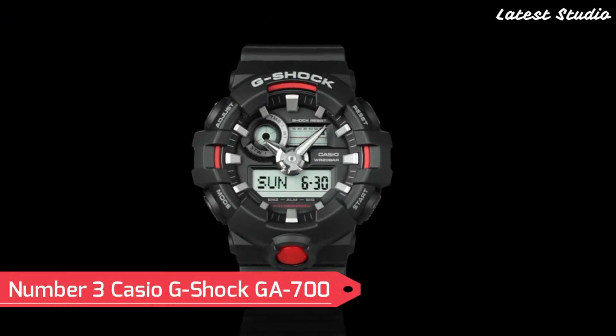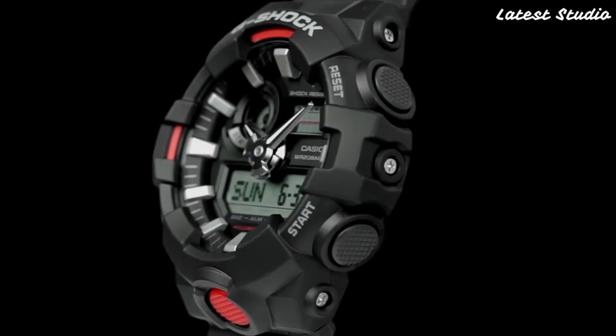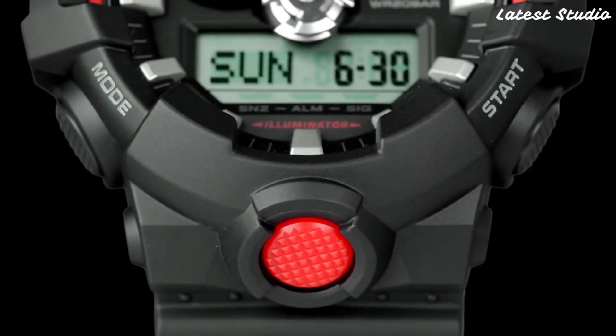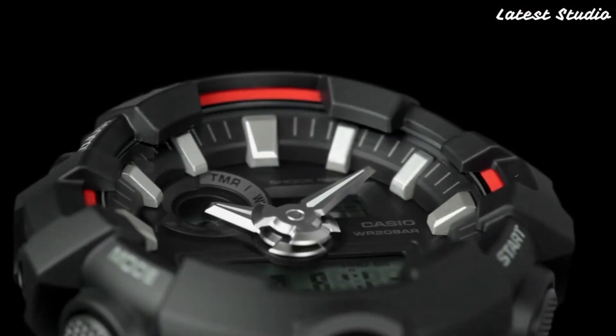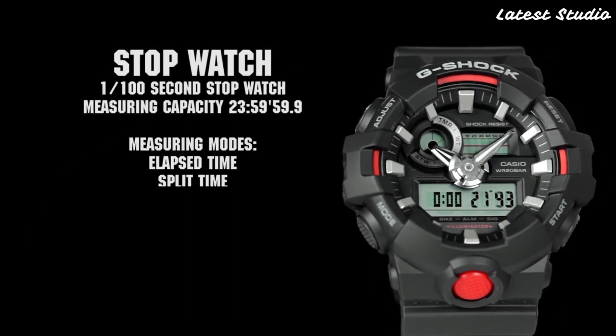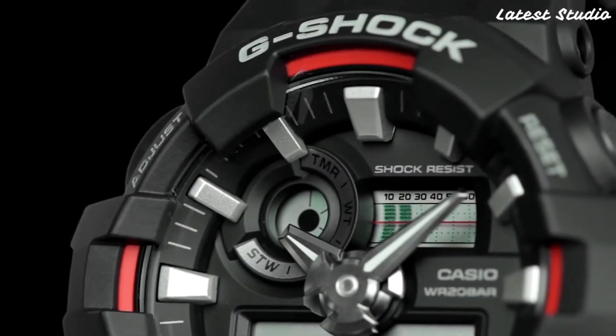Number 3: Casio G-Shock GA-700 shines as a symbol of durability and shock resistance. This watch is tailored to withstand the rigors of daily life, making it an ideal choice for individuals with an active lifestyle. The GA-700 features a digital display, stopwatch function, countdown timer, and multiple alarms, delivering a comprehensive set of functionalities.